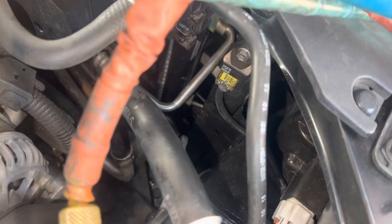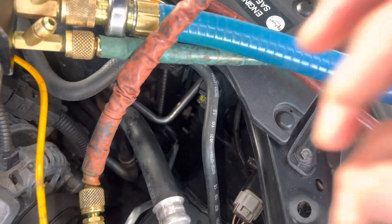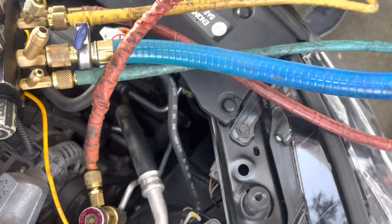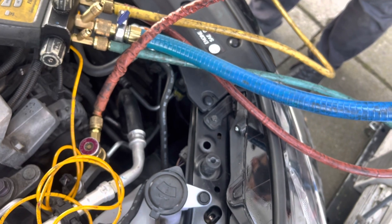Even if you have your original OEM clip but you have an aftermarket condenser, sometimes the aftermarket condenser manufacturer gets the machining wrong. So you put on an OEM clip, but because the aftermarket gets it wrong, a month later it pops off. That's what I have been seeing over and over again, and that's what happened here.